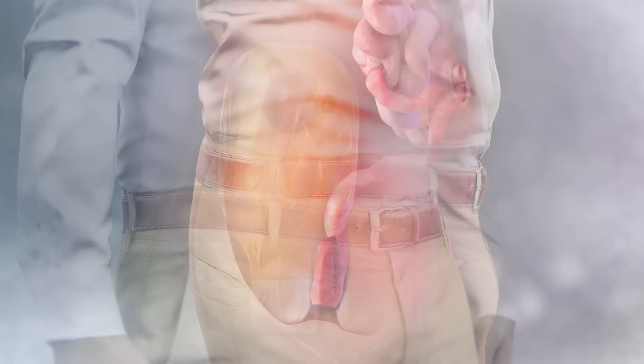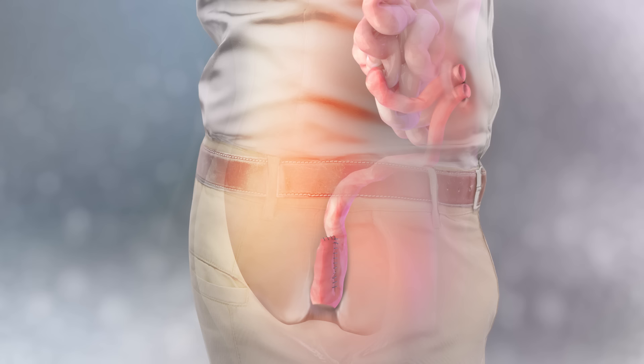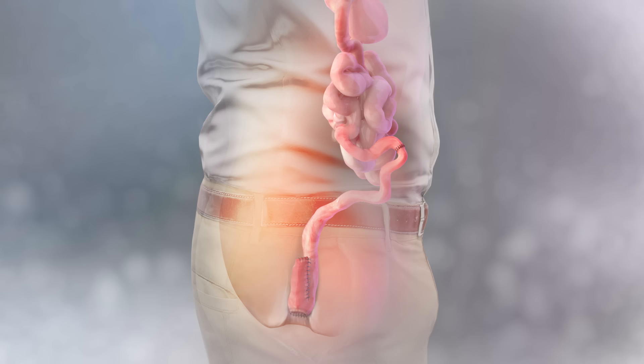The second surgery occurs after eight to twelve weeks, once the pouch is healthy. At this time, the ileostomy is closed and the two ends of the bowel are reattached. Waste is now able to pass through the small intestine, collect in the pouch, and out through the anus.